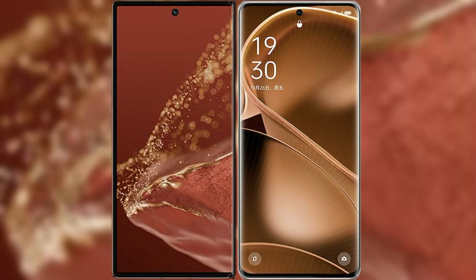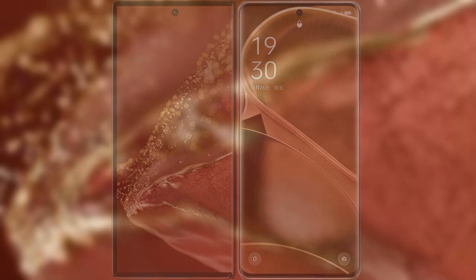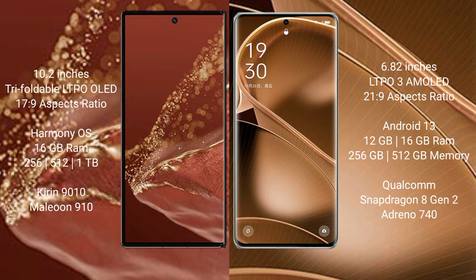Comparing the new Huawei Mate XT Ultimate with the Oppo Find X6 Pro. Huawei Mate XT Ultimate features a 10.2-inch triple foldable LTPO LED display. Oppo Find X6 Pro features a 6.82-inch LTPO3 AMOLED display.